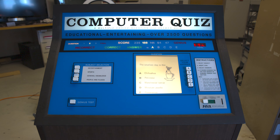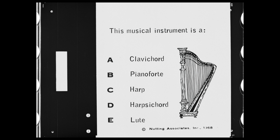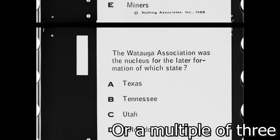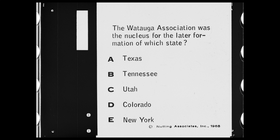Once set, the game will know to skip forward a certain amount of slides based on the category chosen. For instance, if the player answers an Entertainment question while the film is properly aligned and the player wants the next category to be People and Places, the game will advance three positions. If the film was not aligned properly, it may still advance three positions, but the resulting question would be of the wrong subject, as the game has no way of verifying what is shown on screen.